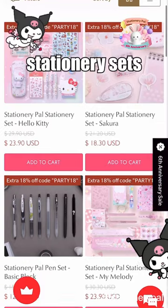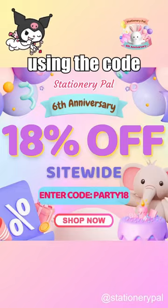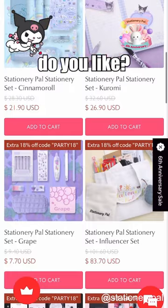Now all stationery sets are available with an extra 18% discount using the code PARTY18. Which one do you like?